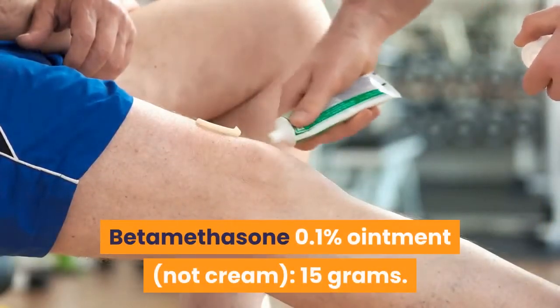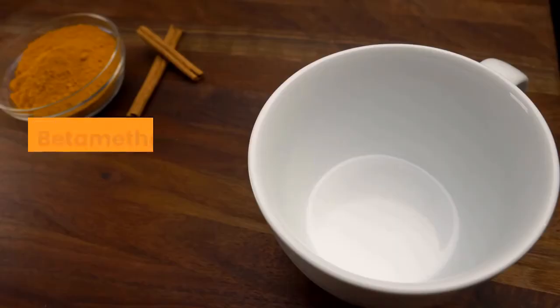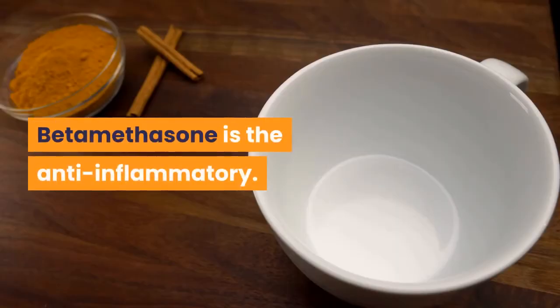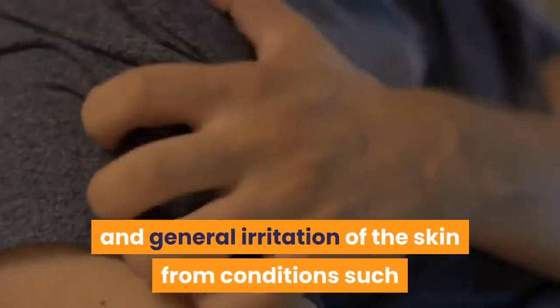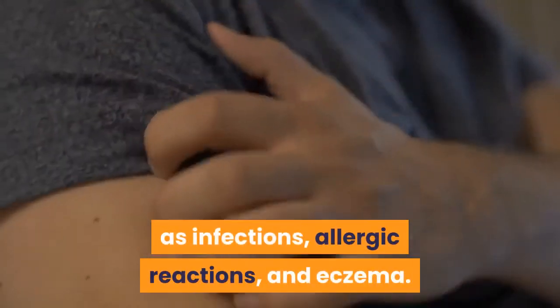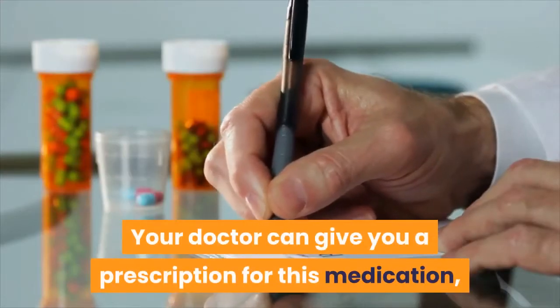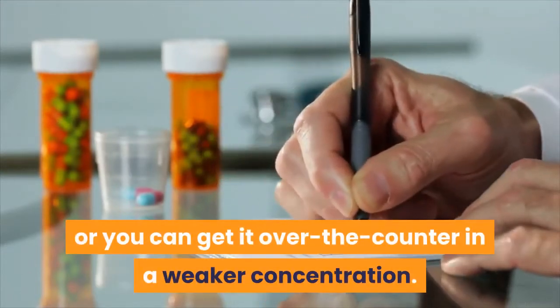Betamethasone 0.1% ointment — not cream — 15 grams. Betamethasone is the anti-inflammatory. It treats swelling, itching, dryness, redness, and general irritation of the skin from conditions such as infections, allergic reactions, and eczema. Your doctor can give you a prescription for this medication, or you can get it over the counter in a weaker concentration.